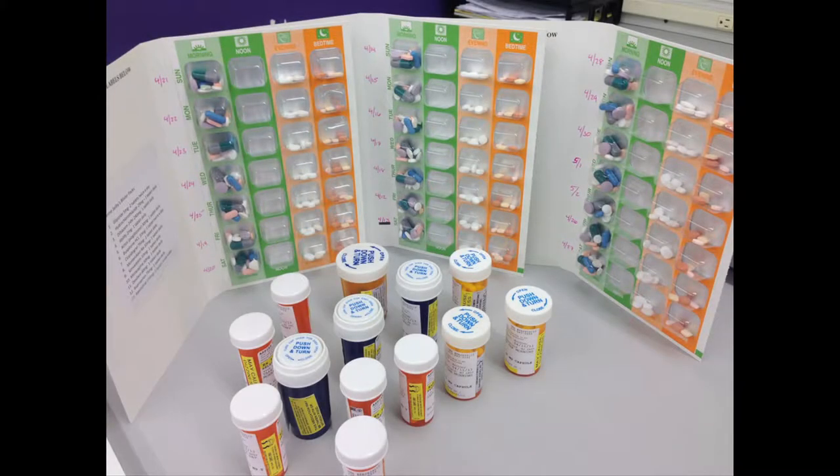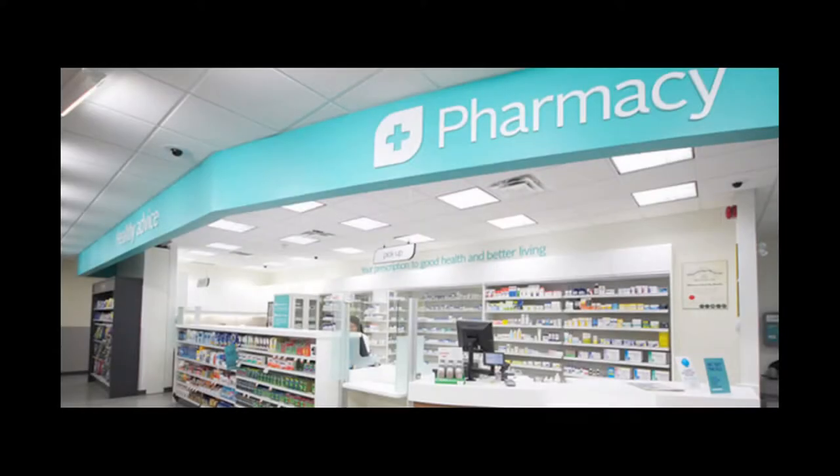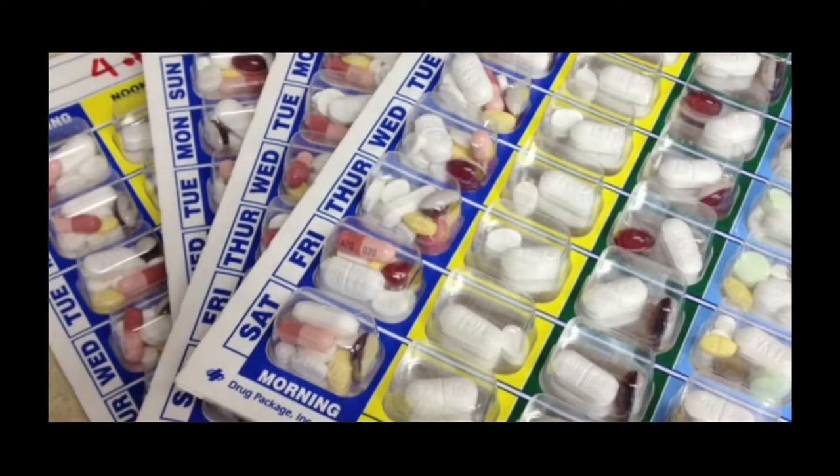A blister pack is a perfect tool to simplify medication administration for family members. My rule of thumb is: if you're on more than five medications, you should be using a blister pack, no matter your age or health diagnosis. Don't go home with a zip-lock bag full of 20 bottles — hand that back to the pharmacist. Ask for a blister pack; it's arranged by day and time, foolproof, with the right medication and right dose.